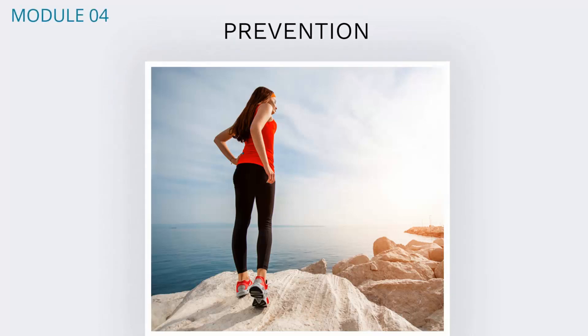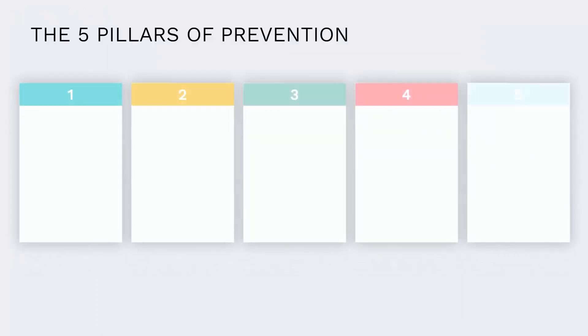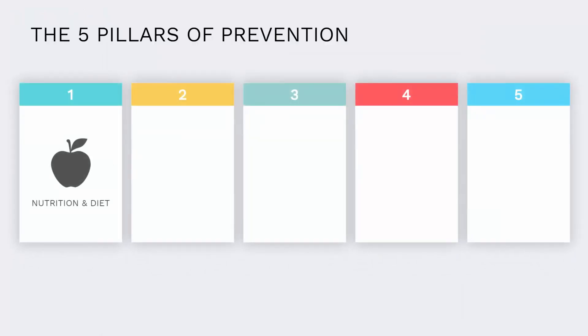What we're really focused on is prevention. There are five pillars of prevention. The first is nutrition and diet — we treat food as medicine. The second is physical activity — we also treat physical activity as medicine, and the type of physical activity you do is extremely critical.